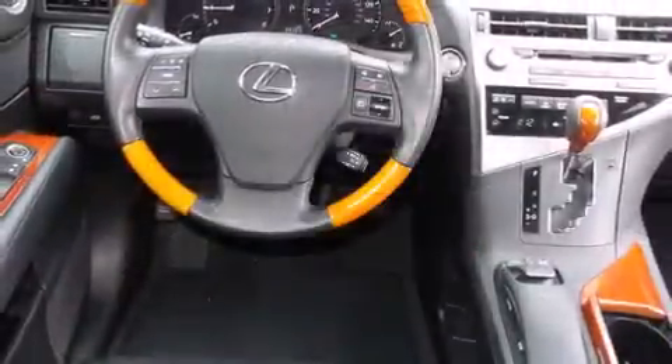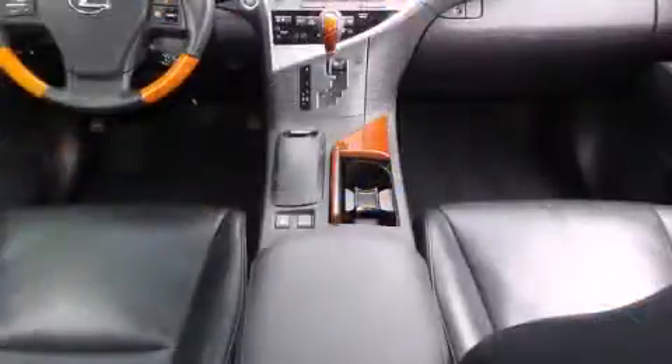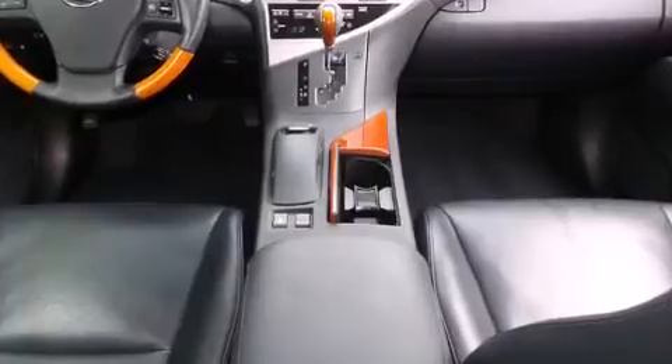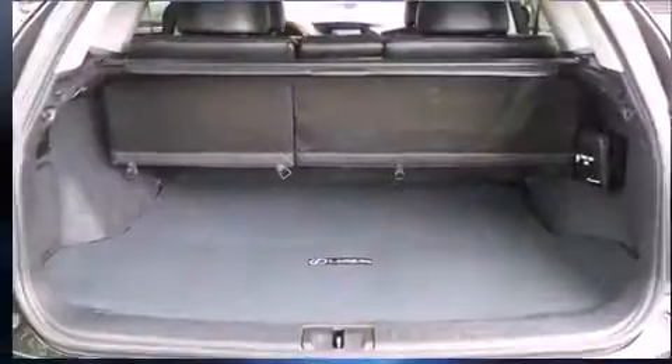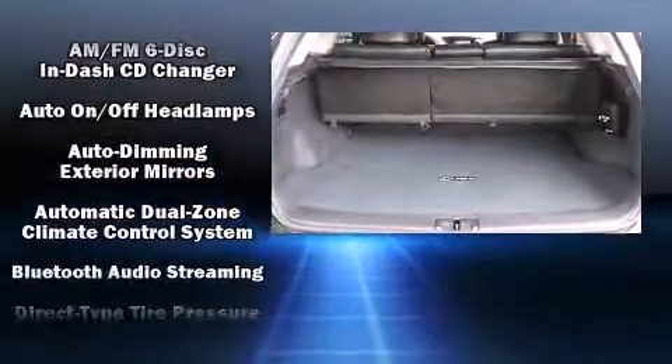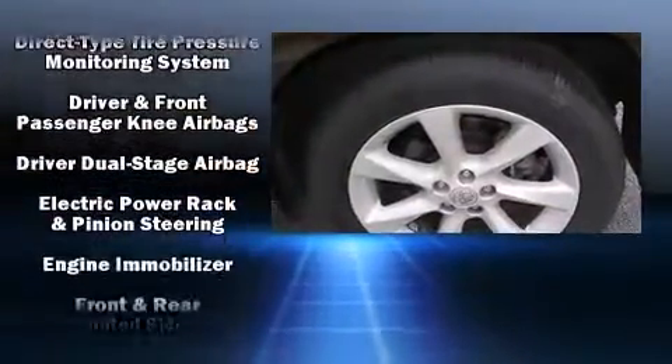For added security, dynamic stability control supplements the drivetrain. Lexus infused the interior with top-shelf amenities such as a trip computer, an automatic dimming rearview mirror, fully automatic headlights, turn signal indicator mirrors, and power seats with side curtain airbags.